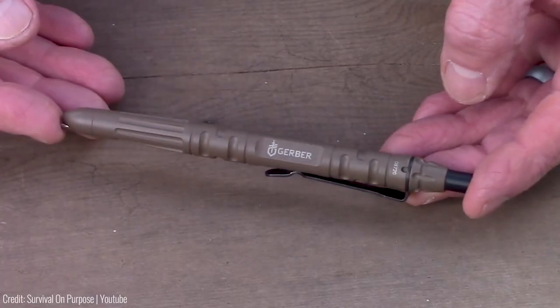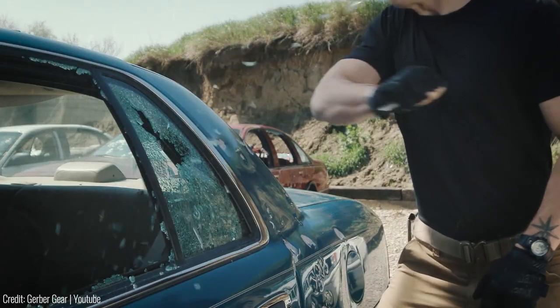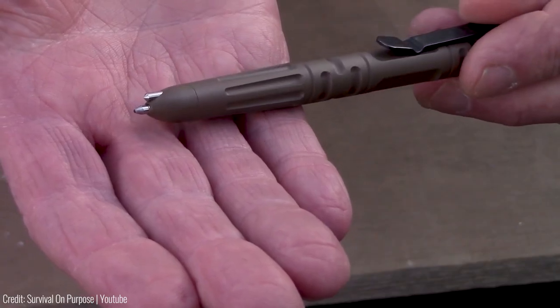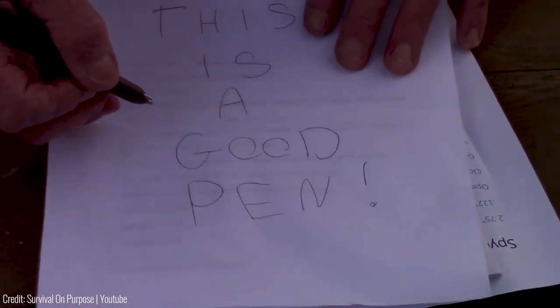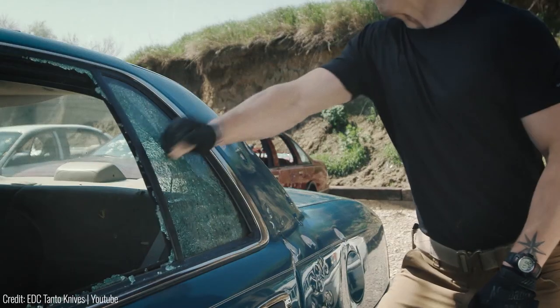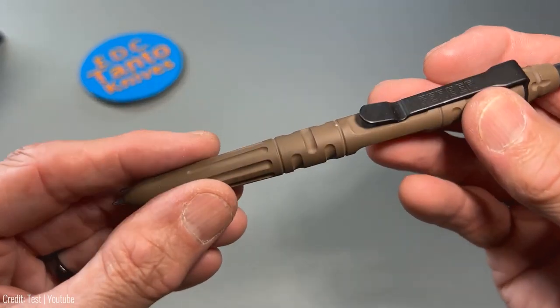The Gerber Impromptu Tactical Pen is a high-quality pen that also doubles as a self-defence gadget. The pen is made of high-quality, durable materials and features a rugged design that is perfect for use in a variety of situations. The pen is highly functional and can be used to write in any situation, whether you are in a meeting or out in the field. The pen also features a pointed end that can be used to break glass in case of emergency, as well as a striking tip that can be used to defend yourself against attackers.